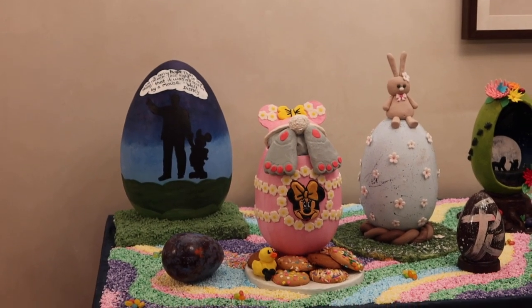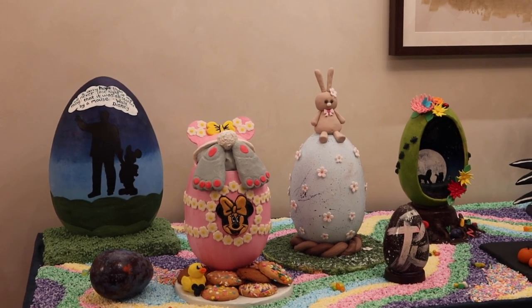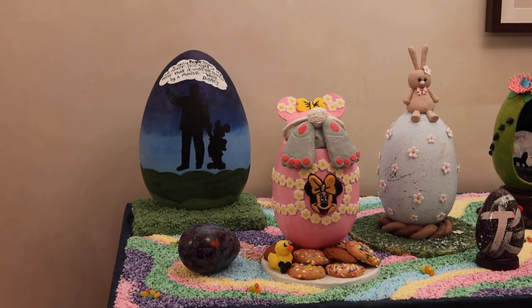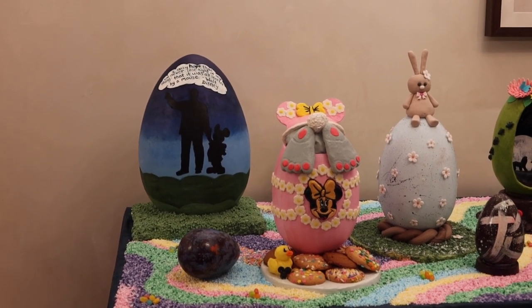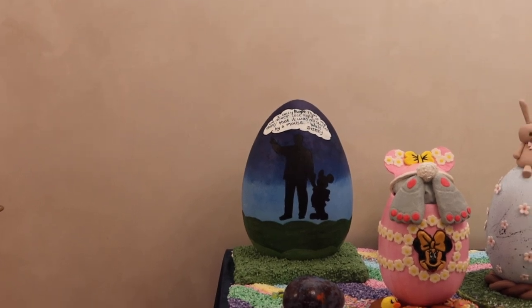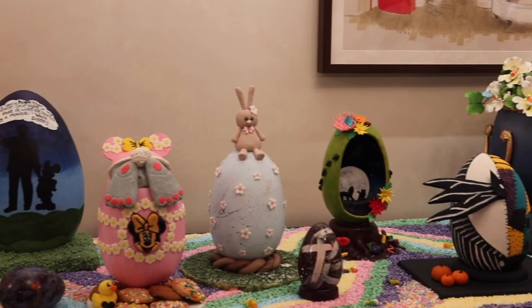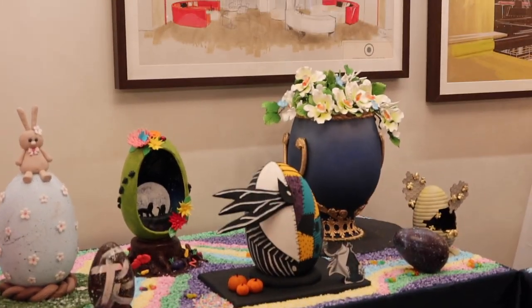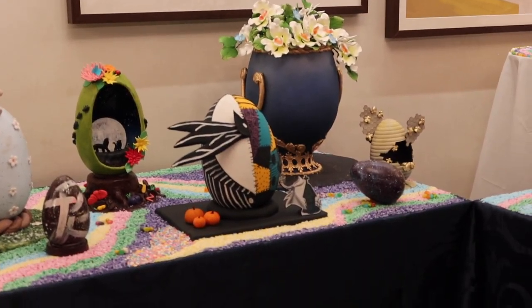They have finally put out the eggs and they are adorable! Look at this one — the bunny's coming out of the egg, you see the funny feet and butt. Look at the partner statue. We have a Jack Skellington, Lion King, a bouquet of flowers, and look at the bumblebees!